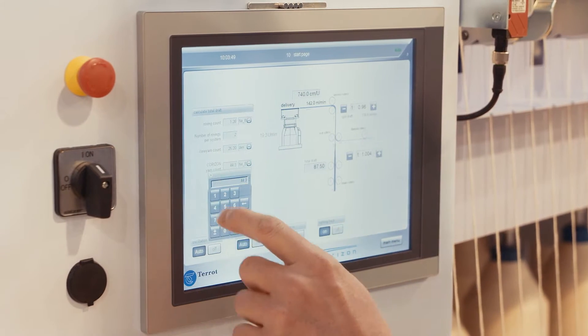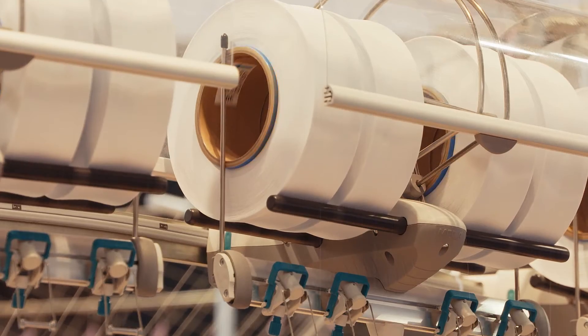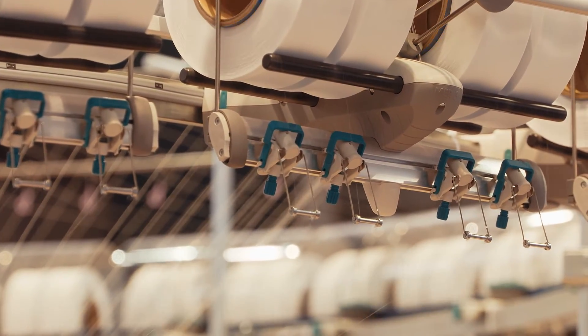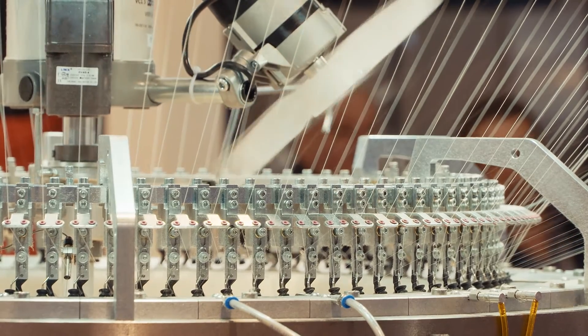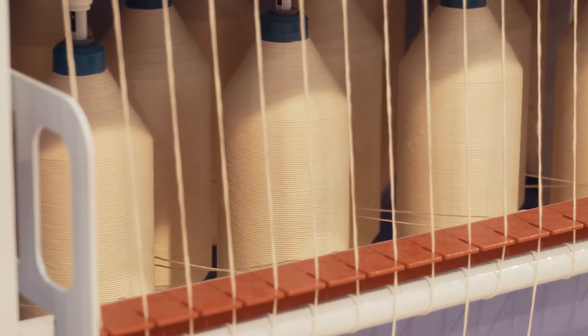You just push one button, for instance, to change the yarn count from NE30 to NE70. So the thickness of the yarn which is used changes at the push of a button. This has never been possible before, and this will bring great efficiency to the manufacturers of textile products.